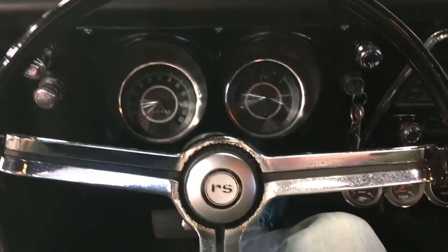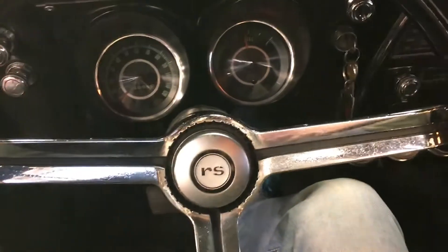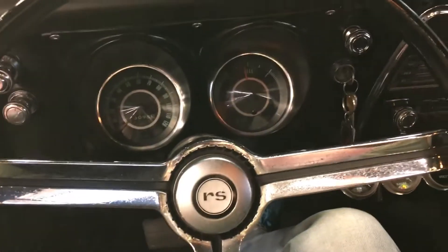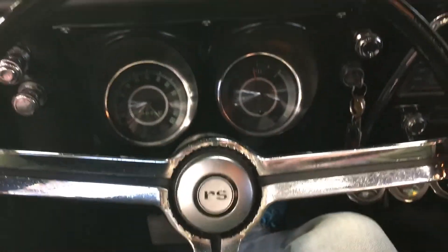What is happening YouTube land, Bob here, Rides Auto Sales, sitting in this beautiful vinyl top white 67 big block Camaro. Super nice car guys, I'm just gonna give you a quick little startup walk-around, let you hear it run.